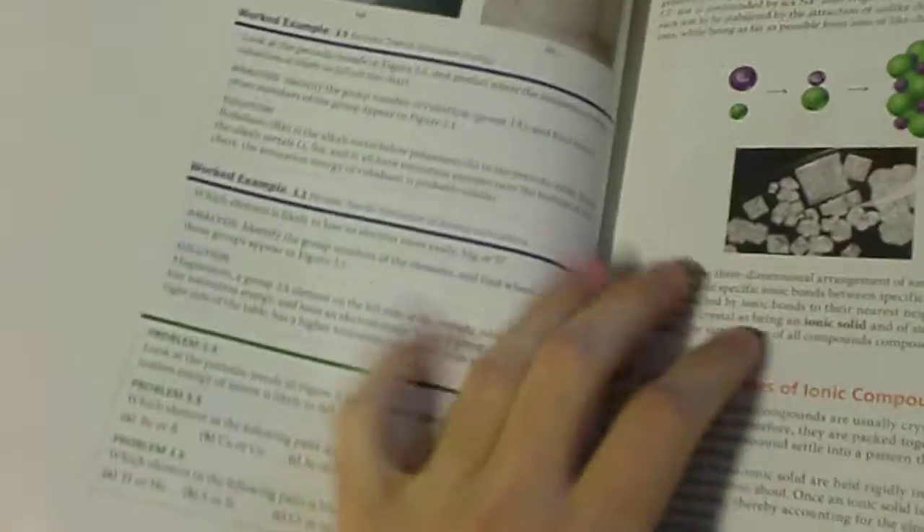And then here's my actual textbook. Let's see what's inside. Alright. So we have a periodic table and all that. Hey look, they're making math.